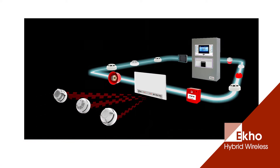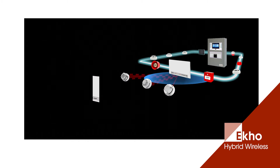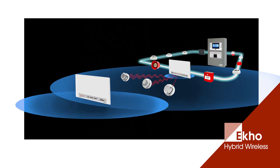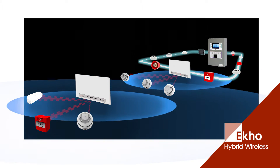Expander modules can be used to further increase the wireless communication range by receiving the translator signals and re-transmitting them, allowing the wireless field devices to be installed at greater distances.